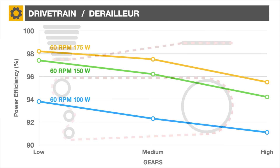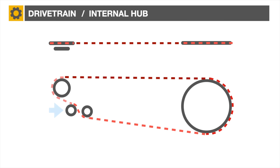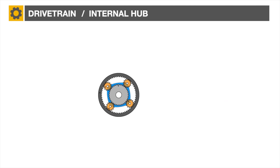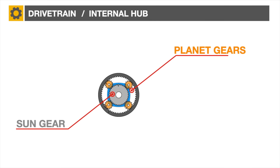Comparing this with the Brompton 6-speed, the chain routing is surprisingly similar, mainly due to the presence of the gear tensioner on the Brompton. The main difference remains hidden from view inside the internal hub. If we could open it, we would see it consists of a planetary gear system containing a fixed central gear called the sun gear. Around it rotates four smaller gears called planets.